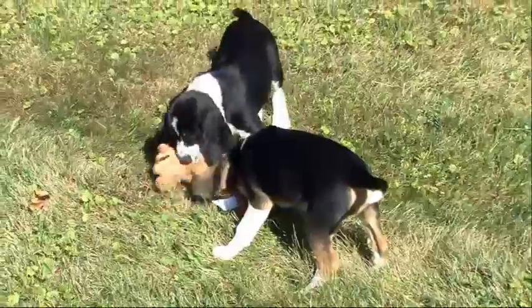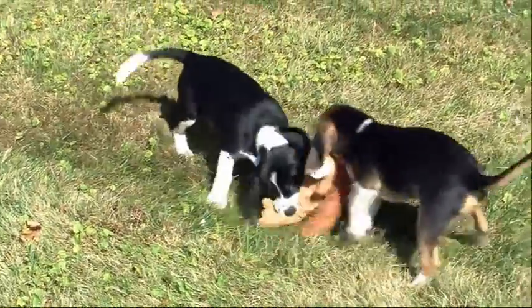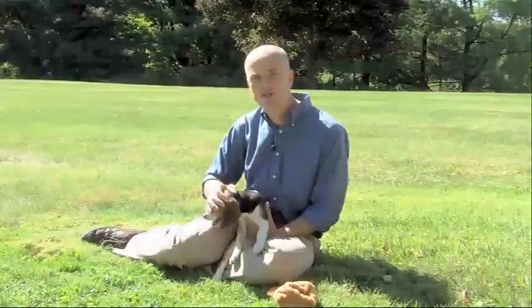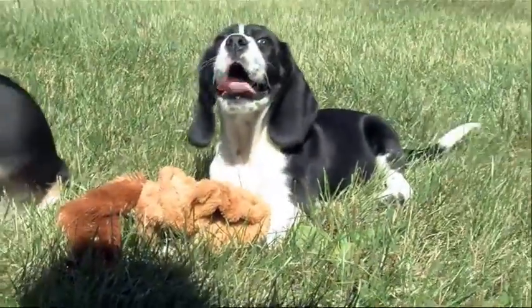In vitro fertilization is a really powerful tool to help preserve endangered species of dog, like the African painted dog. If we want to breed them in captivity and we collect their eggs and sperm, we have to be able to do IVF to create new members of that species.